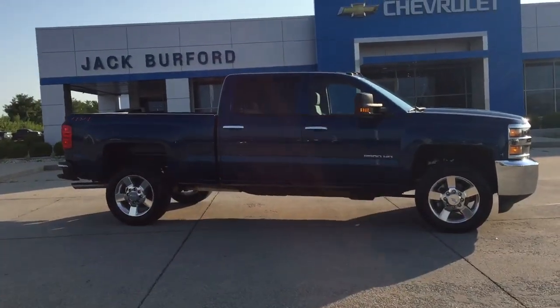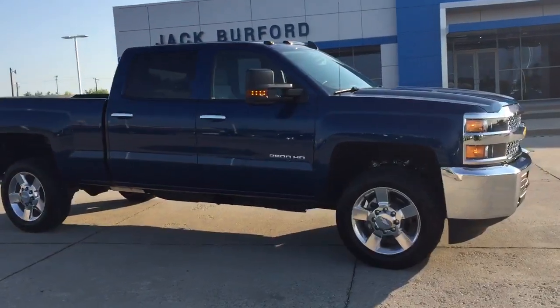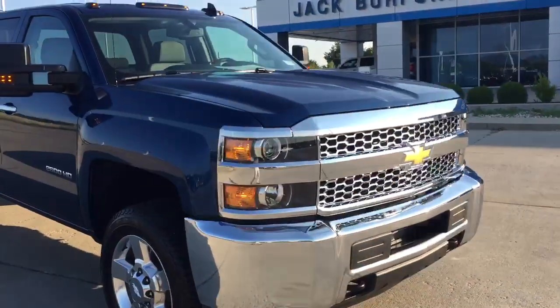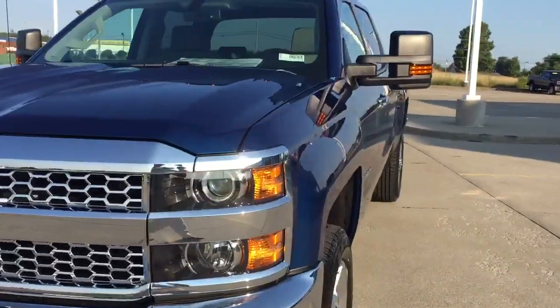Good morning everybody. I'm out here at Jack Burford Chevrolet where we just got our first 2019 in stock. This is our 2500 HD custom work truck — a 6.0 V8, four-wheel drive, crew cab in deep ocean blue.